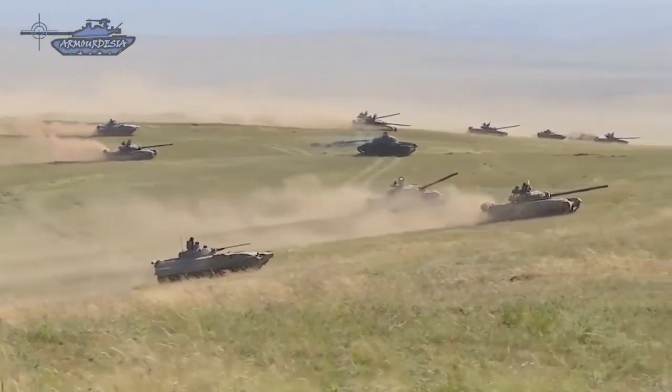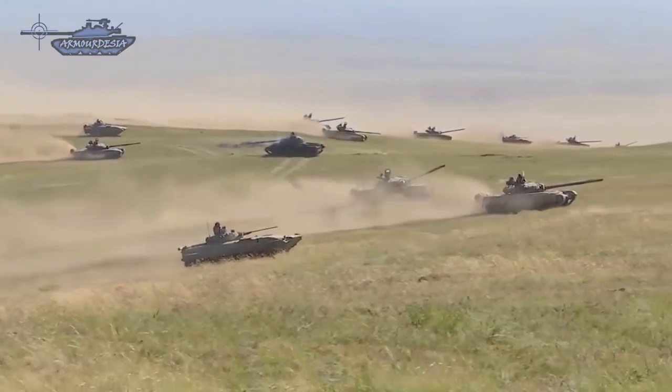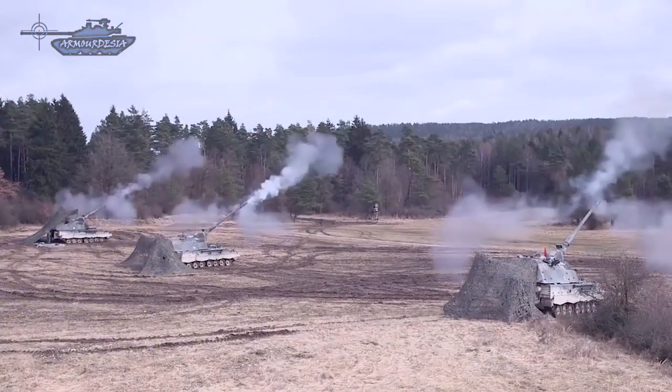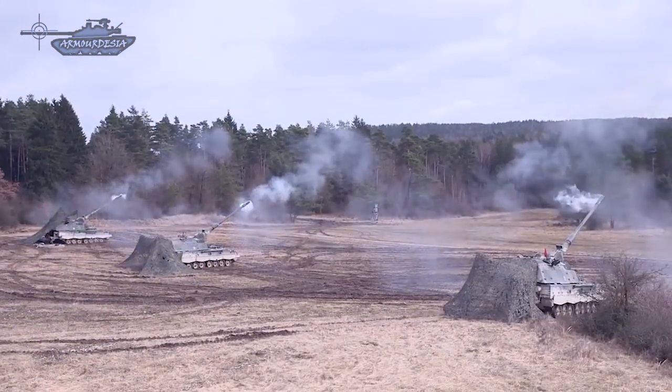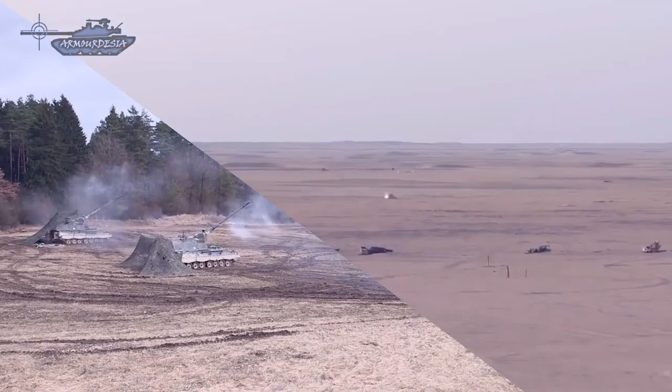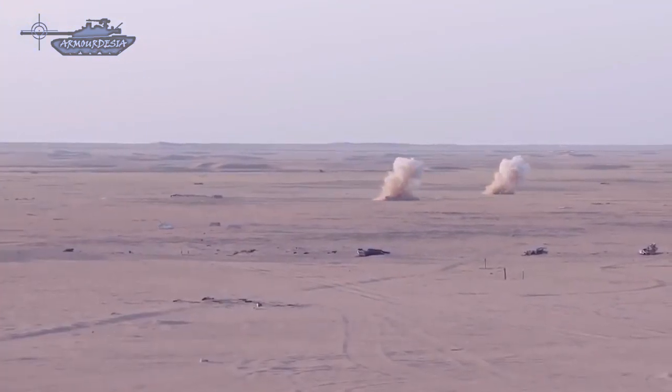Modern anti-tank warfare is far more different than World War II. In today's warfare, anti-tank weapons are completely changed, with range considerably increased along with the scale of destruction. In this video we will review weapons and systems which are used to defend against armor columns.